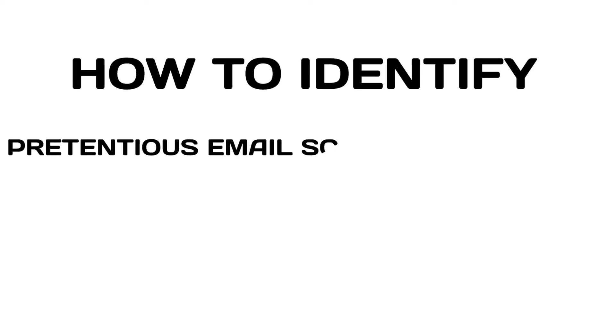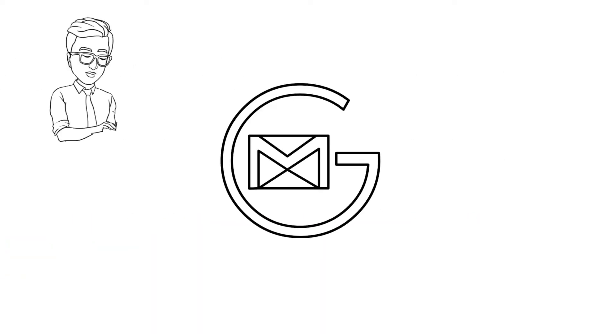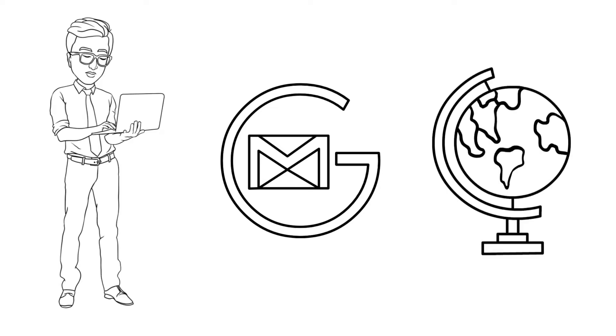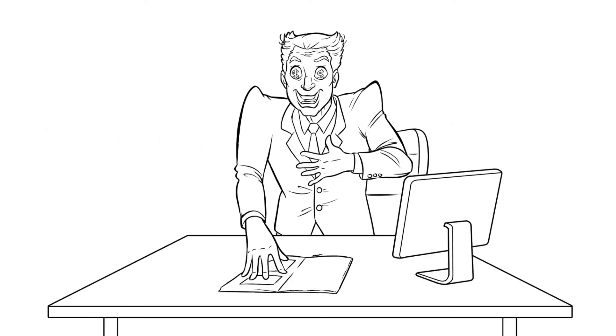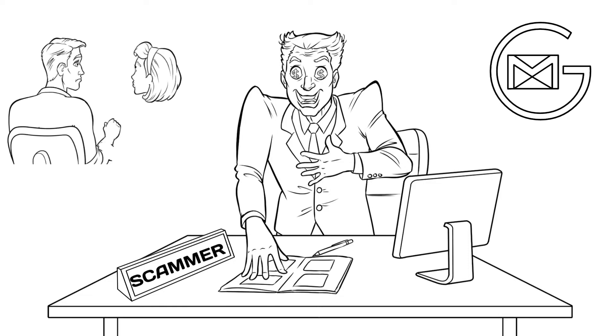How to Identify Pretentious Email Scams, explained by Emilius Cupero. An email is a great communication tool used by many professionals and individuals across the globe. Unfortunately, scammers take advantage of this fact and use email as a medium to scam innocent people.